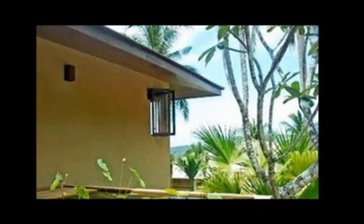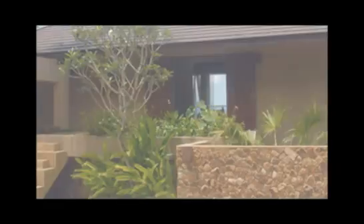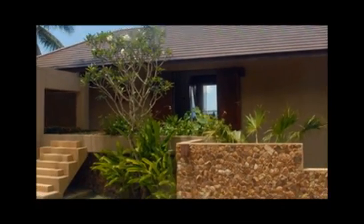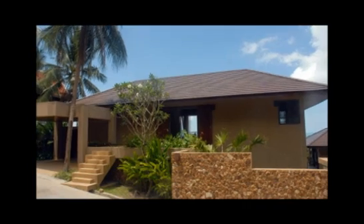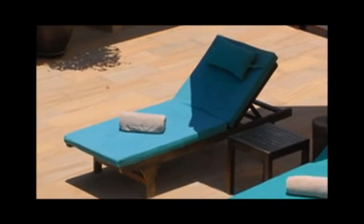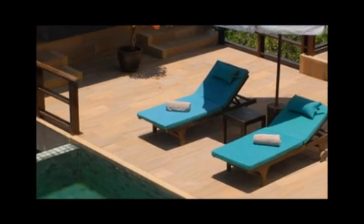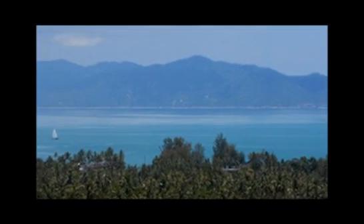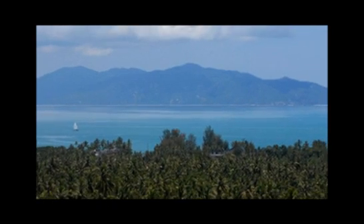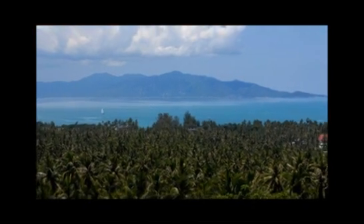The beautifully landscaped gardens add further to the sense of tropical retreat. With easy access to the delightful fishing village of Bo Put, only 10 minutes drive from the airport and Chuang, this striking home is designed to meet all your family expectations. Ban Ling Noi sets new standards in elegant Thai living with breathtaking island views to complement the sophisticated surroundings.